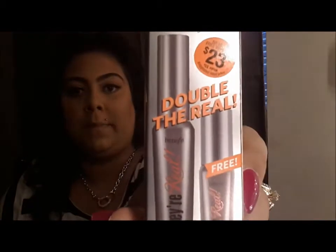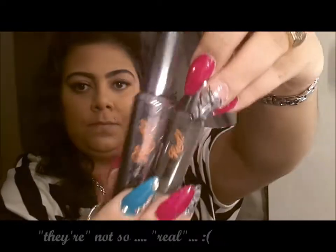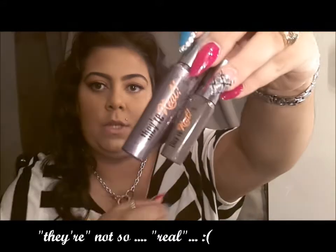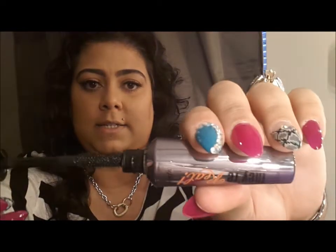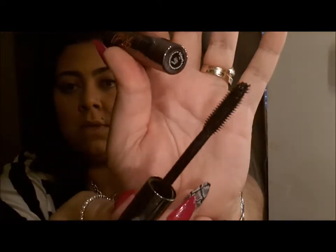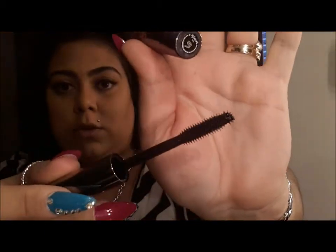I also got the Benefit They're Real Mascara, and I got two for $23 — the regular big tube is $23, but for $23 with this deal you're getting two, including a little travel one. Honestly, I tried it yesterday and I did not like it, because I need waterproof and this is not waterproof, so it does not hold up my lashes. I don't know what the reviews are talking about, unless I'm not using it right.